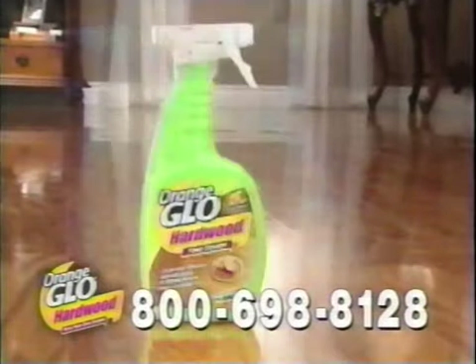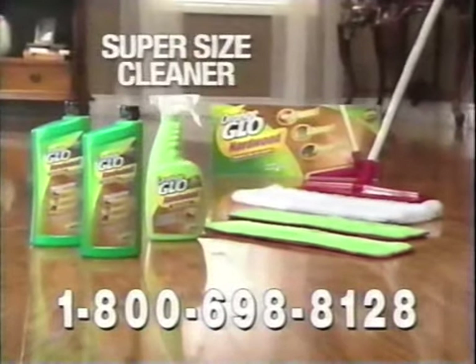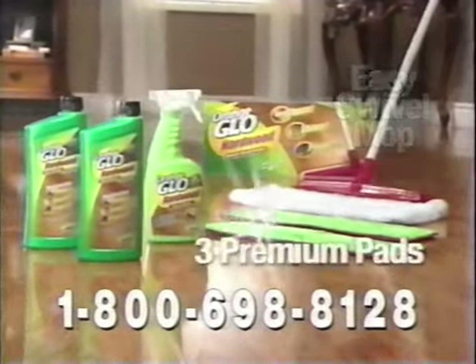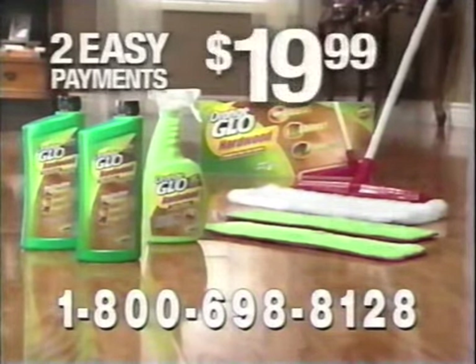And if you call now, we'll supersize your cleaner. You get it all: two bottles of our Orange Glow Hardwood Cleaner and Polish, the supersize cleaner, mop, and three premium pads — a huge value, all for just two payments of $19.99.